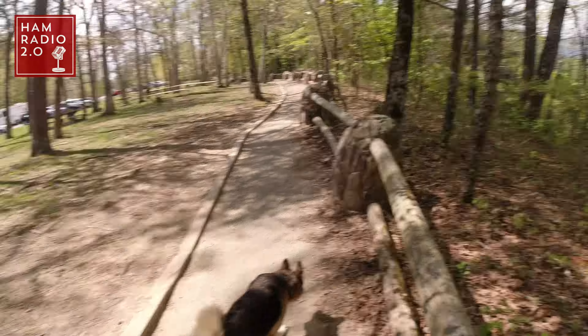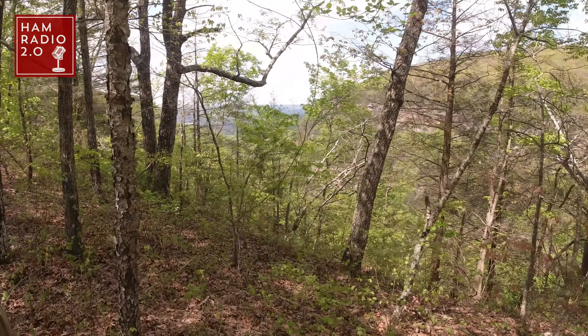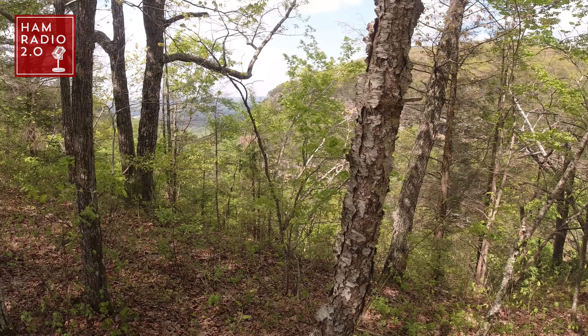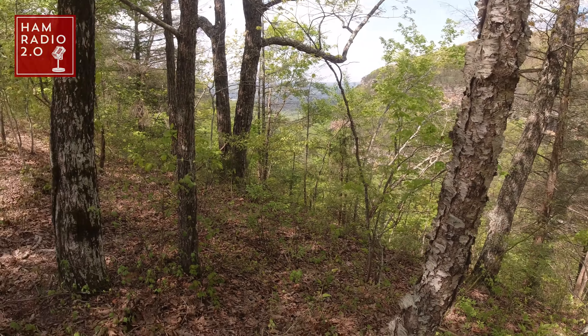Look, you can see through the trees over here if I turn the camera this way. That outlook there — we are way high up. We're in the mountains. We're going to do POTA in the mountains. Come on, Elektra. Let's hook up the antenna.